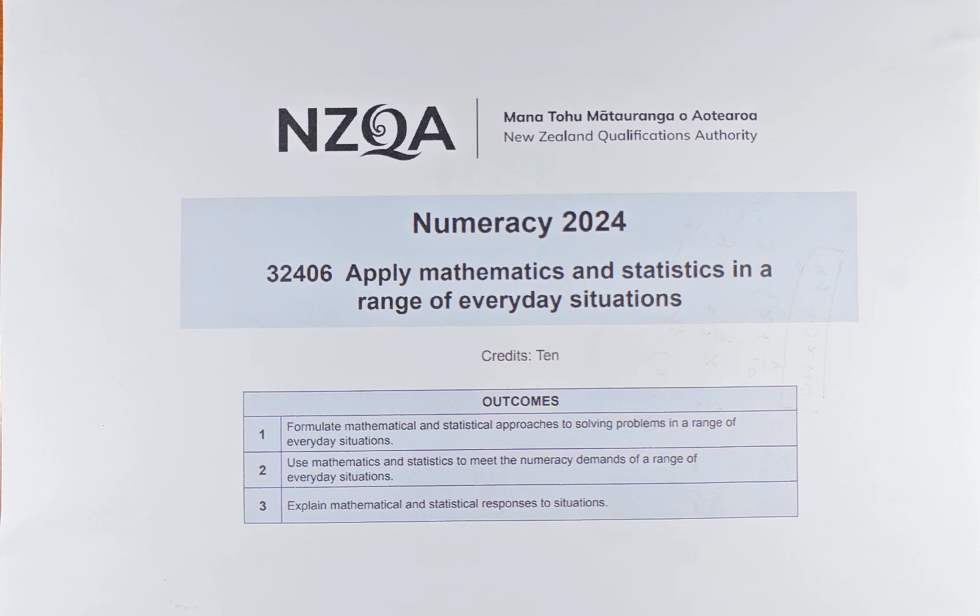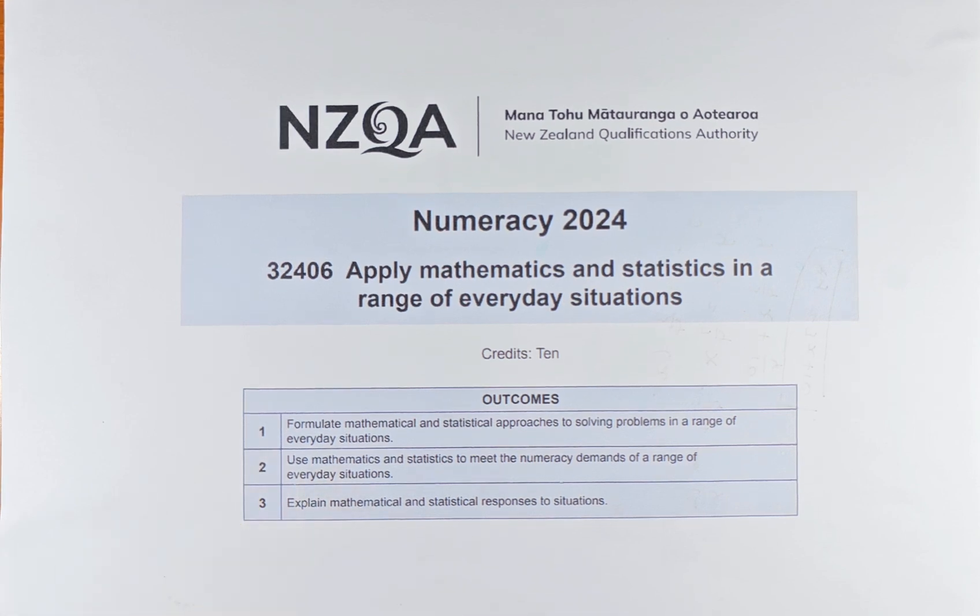This paper title is 'Apply Maths and Stats in a Range of Variety of Situations' in everyday situations. The paper number is 32426. This is a unit standard worth 10 Level 1 credits, so you will only get achieved or not achieved — there's no merit or excellence in this paper. To get your 10 credits, you must fulfill three outcomes: one, two, and three. Every question has a different outcome.